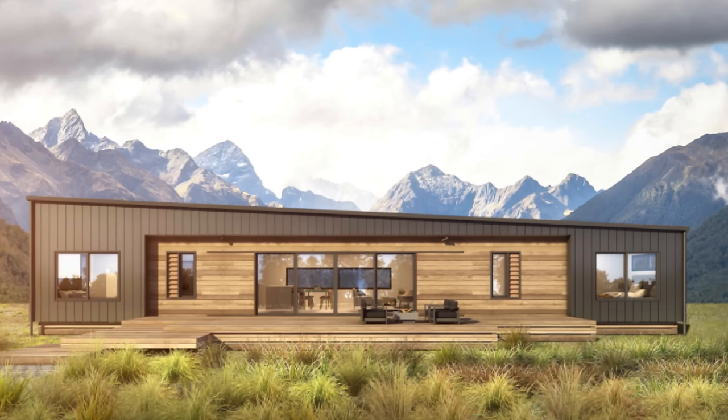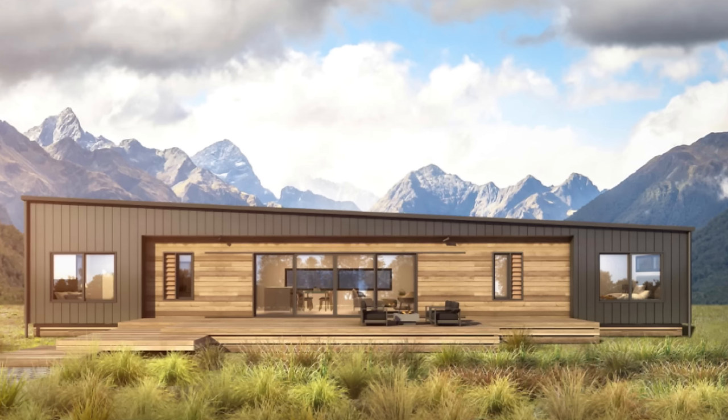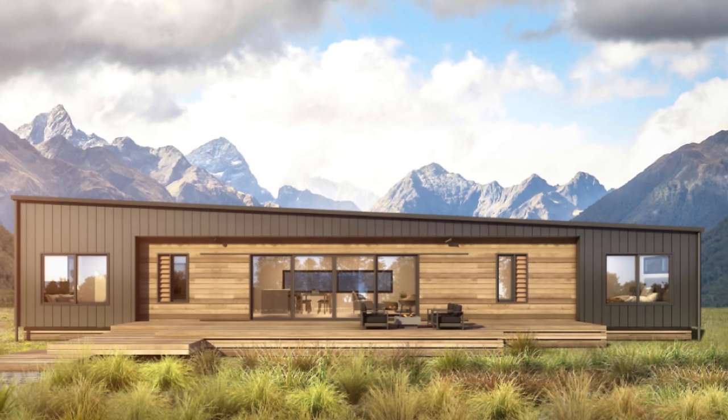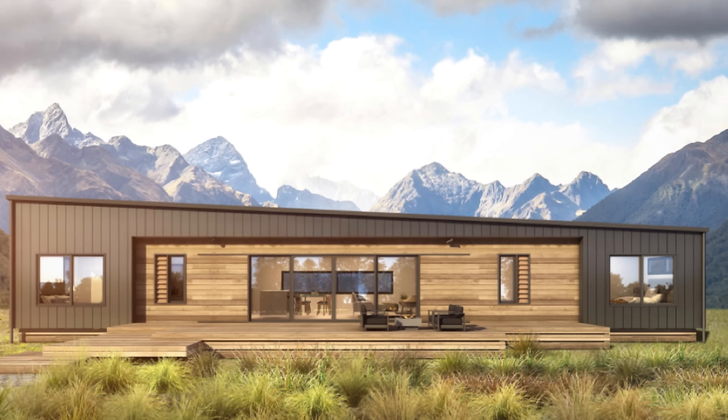Elevate Homes is a prefab company located in New Zealand with some of the coolest looking homes currently available. They've got a line of homes ranging in size from about 750 square feet to over 1600 square feet, with exteriors that'll be sure to spin a few heads — double takes at the very least. I can't say they're the only company building this look, but they might have perfected it.